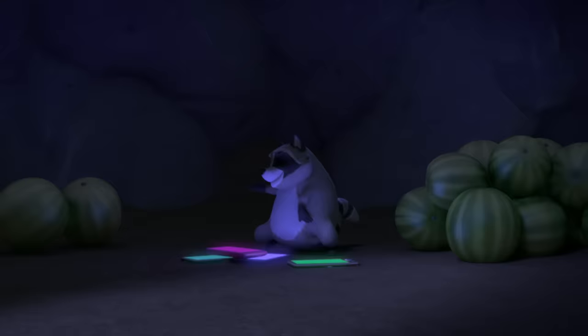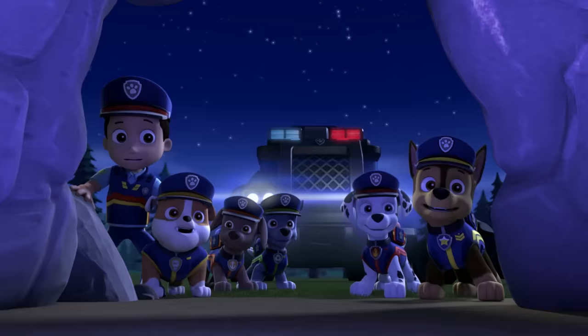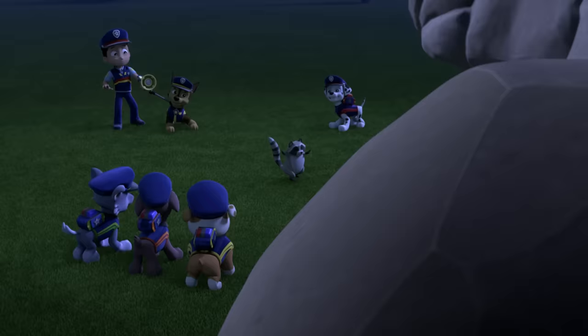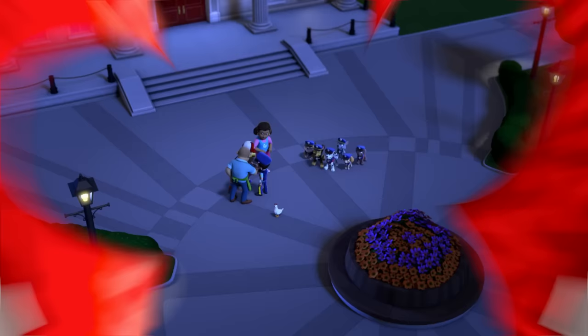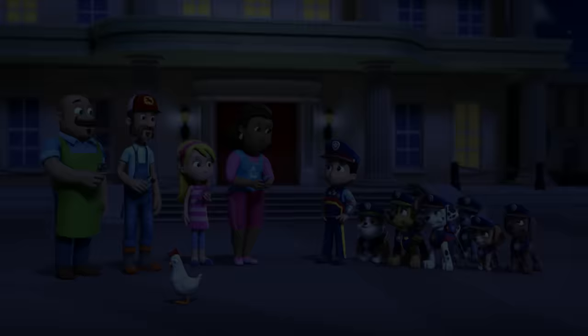It's a raccoon! A rockin' raccoon! I get it now — raccoons look for food at night. That's why it went after the melons. I have an idea. What's your plan? That's right, little raccoon! Let's dance to Corn Niblet Crush! You did it! You're the best! Thanks, pups! Thank you, Ryder! You're welcome!